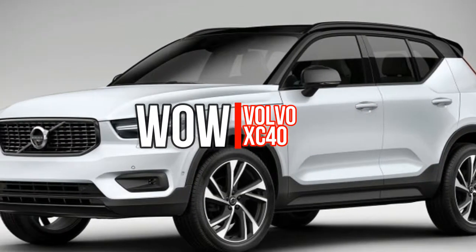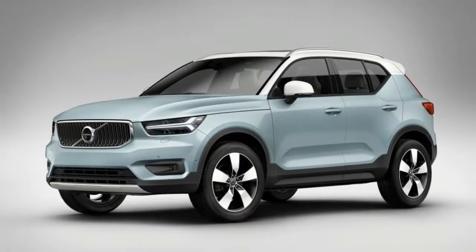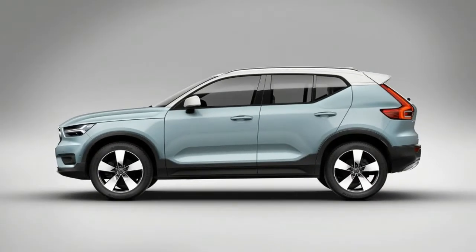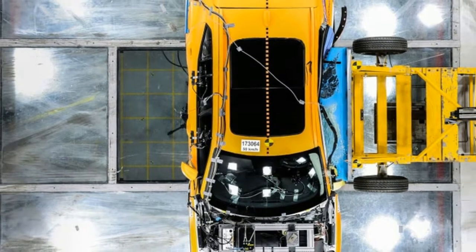Volvo launched its new Care by Volvo subscription-based leasing service Wednesday at the LA Auto Show, making its brand-new 2019 XC40 the first vehicle available under the program, in which customers make a flat monthly payment that covers insurance, service and maintenance for 24 months, then exchange the car for a new model.